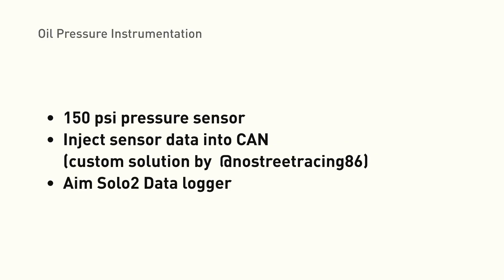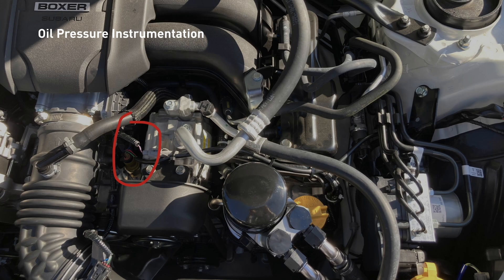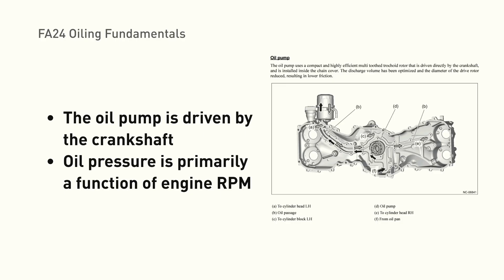Thanks to Joe for volunteering to help us out. For instrumentation, we added oil pressure sensors to the engine in two locations and logged the data with an AIM Solo 2 data logger. Credit goes to NoStreetRacing86 for designing, programming, and building a custom circuit board to inject the pressure data into the CAN bus. The first sensor location is at the OEM pressure switch location, and the second is on the block. The raw data shows brake pressure, GPS speed, oil pressure, and time delta — three laps around Thunderhill West, with lap times around 1 minute 30 seconds.